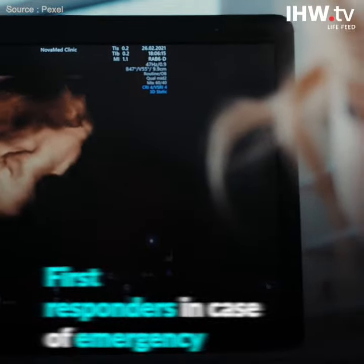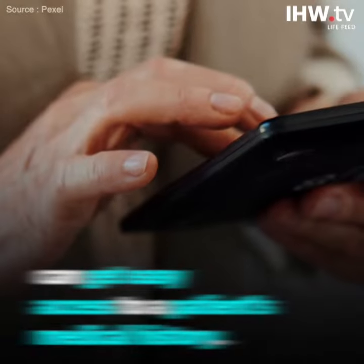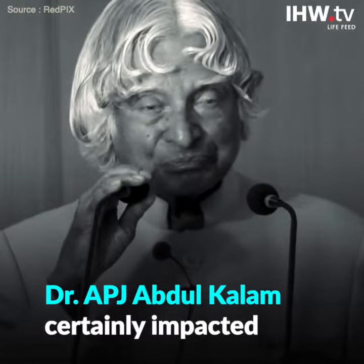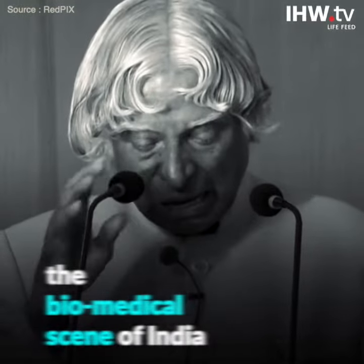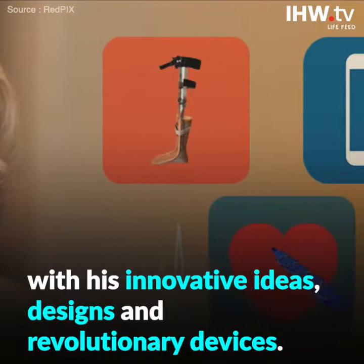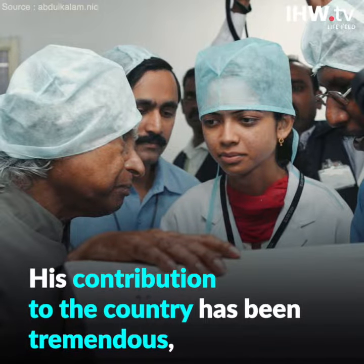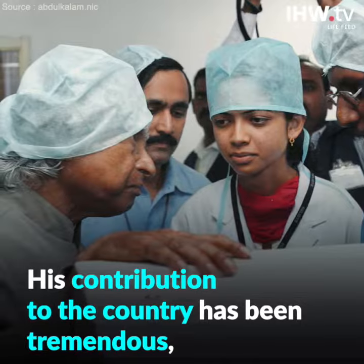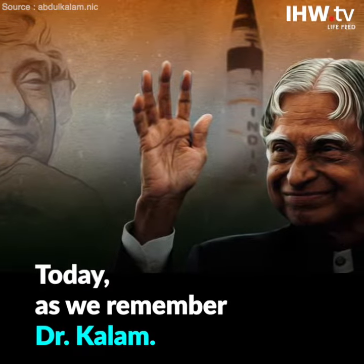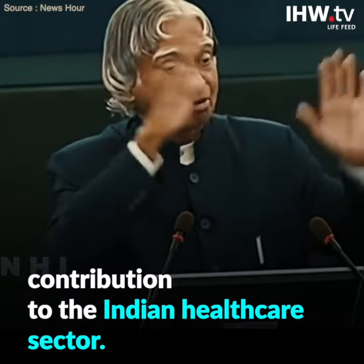That is not all — first responders, in the case of an emergency, can get easy access to patients' medical history. Dr. APJ Abdul Kalam certainly impacted the biomedical scene of India with his innovative ideas, designs, and revolutionary devices. His contribution to the country has been tremendous, changing the way many things function. Today, as we remember Dr. Kalam, we salute his efforts and contribution to the Indian healthcare sector.